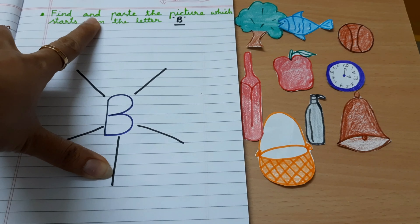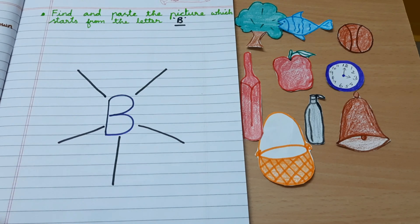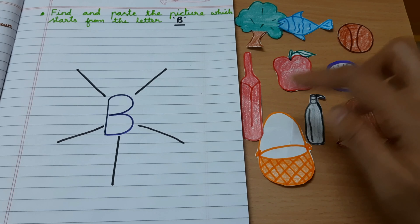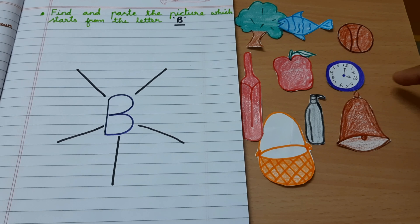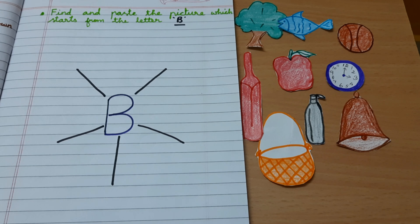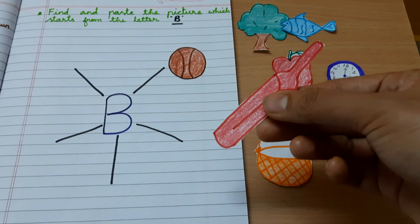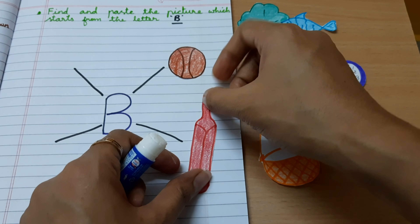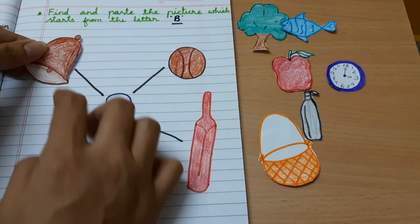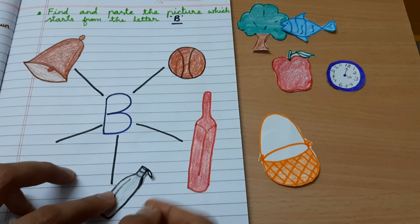Find and paste the picture which starts from the letter B. Tree, fish, ball, bat, apple, clock, basket, bottle, bell. Ball, bat, bill, bottle, basket.